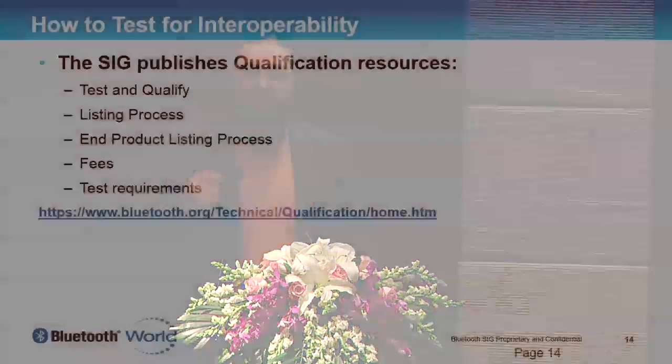Bluetooth is successful because we do interoperability testing. We make sure that the specifications we write work before we get them adopted. We care about interoperability. Some of the ways we do that within the Bluetooth SIG is through the qualification system — the test and qualification, the listing process, the end product listing process, and various fees and test requirements. For more information, there's a URL on the screen at bluetooth.org/technical/qualification/home.htm.